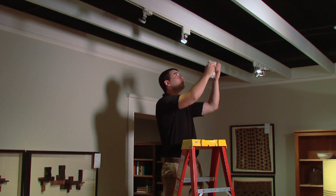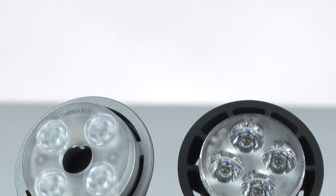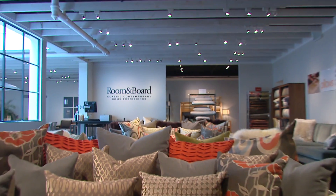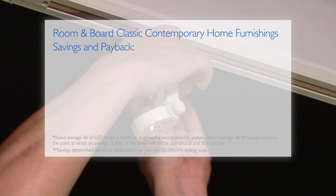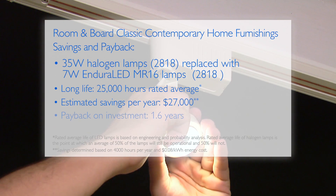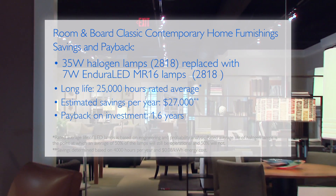It's also environmentally friendly, contains no mercury, and carries a 3 to 5 year limited warranty depending on operating hours. Room & Board chose to illuminate their showrooms with Philips Enduraled MR16 lamps. The switch to Philips Enduraled lamps brightened up their showroom and better showcased their furniture, with an anticipated savings of about $27,000 annually in energy costs.